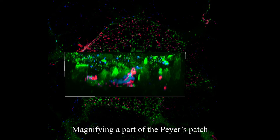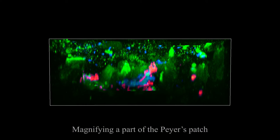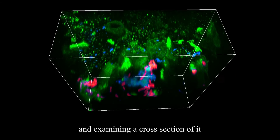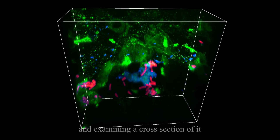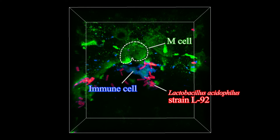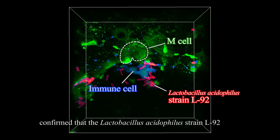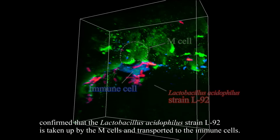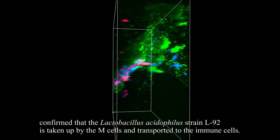Magnifying a part of the Peyer's patch and examining a cross-section of it confirm that the Lactobacillus acidophilus strain L92 is taken up by the M-cells and transported to the immune cells.